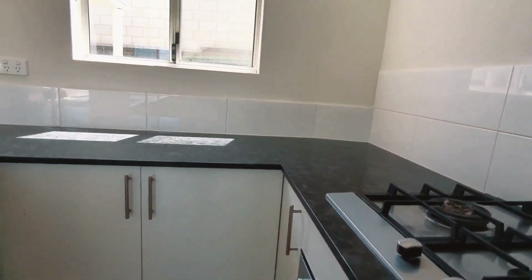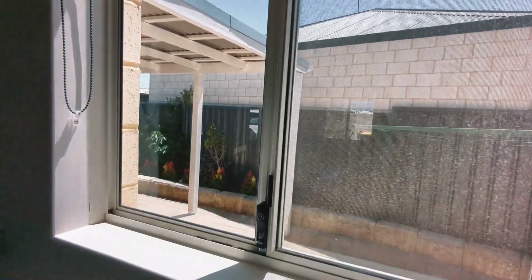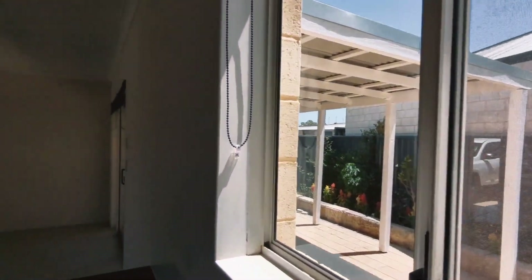From the kitchen, you will have a wonderful view of the backyard, with plenty of space for kids to play or for hosting summer barbecues.